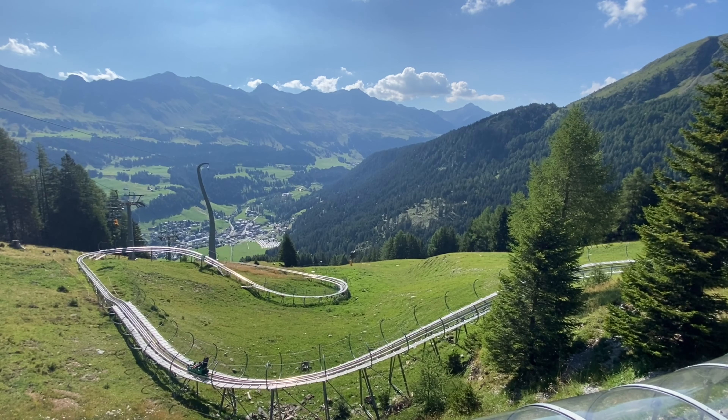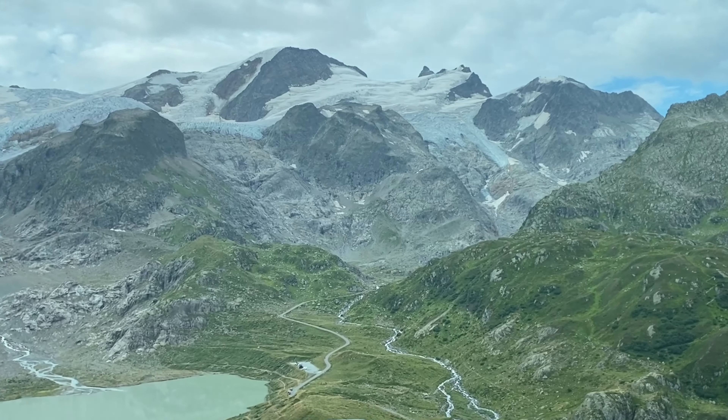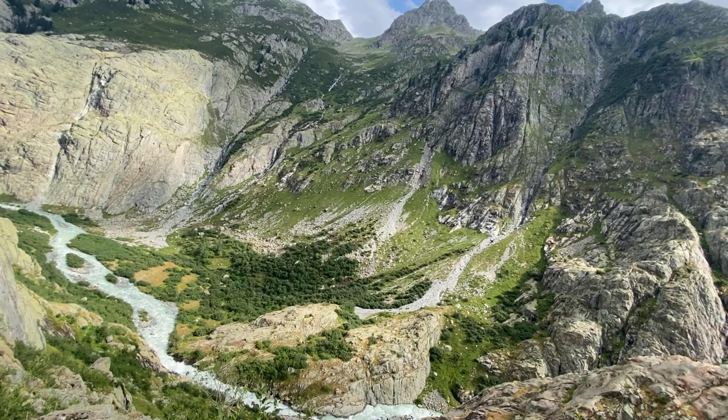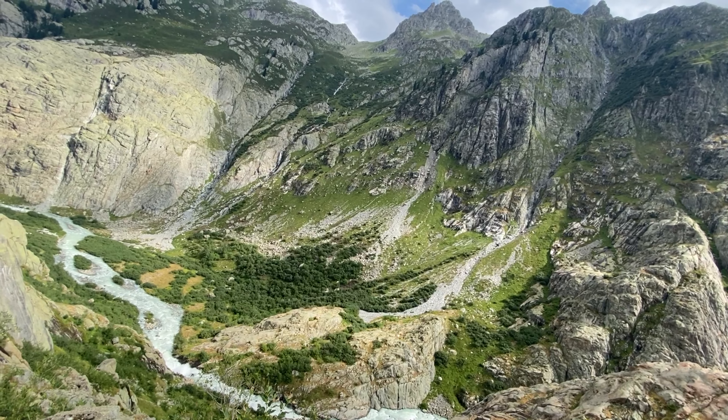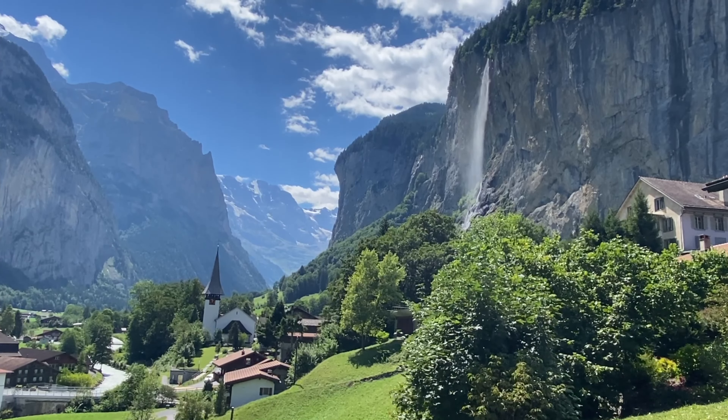Switzerland is a landlocked country in Europe known for its enchanting mountains. The European Alps cover roughly 58% of the country and make for some incredible recreational opportunities. This past summer, my brother and I had the opportunity to visit the country for a couple of weeks, and in this video I want to count down my top 10 favorite places we visited.